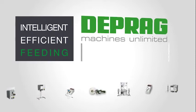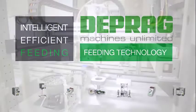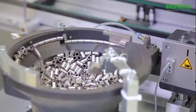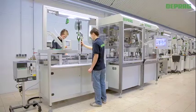Intelligent. Efficient. Feeding. With DEPRAG Feeding Technology. The timely supply of parts and fasteners is a major factor in achieving the highest productivity and uptime of any assembly process.